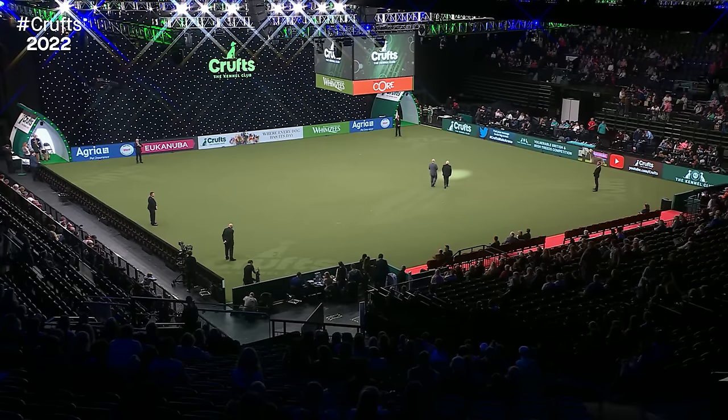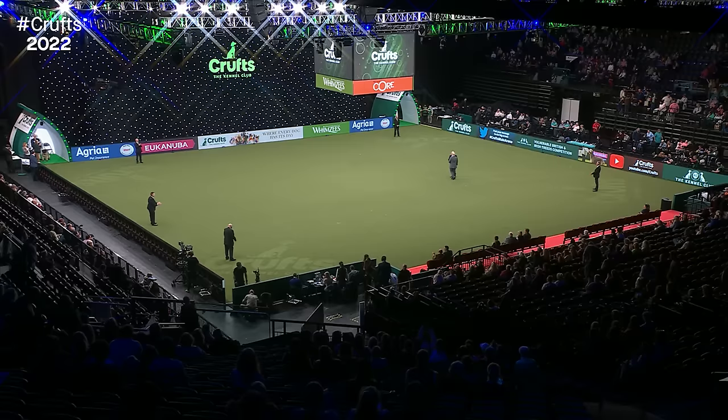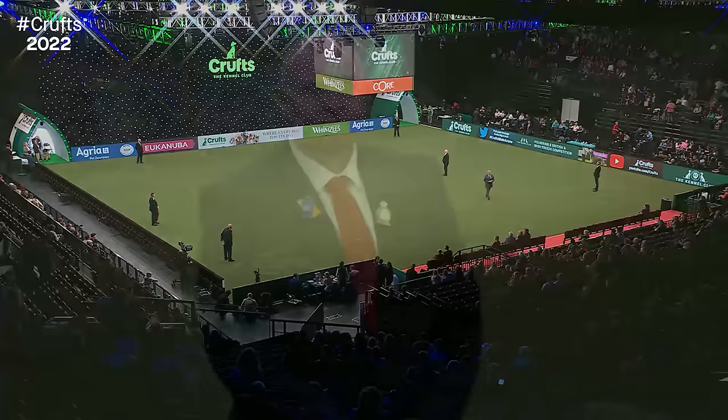Ladies and gentlemen, please put your hands together for our Vulnerable Breeds judge, David Guy, who is escorted into the ring. You join us now for the finals of the Kennel Club's Vulnerable British and Irish Breeds competition. These are breeds of dog that had less than 300 puppies registered last year. They're going to come in one at a time and our judge has already seen them, as they've been pre-judged.